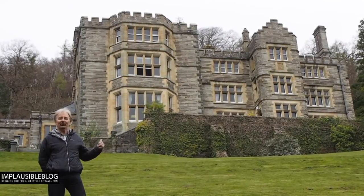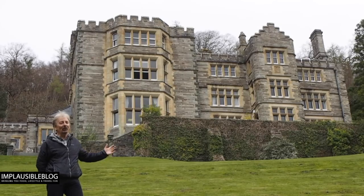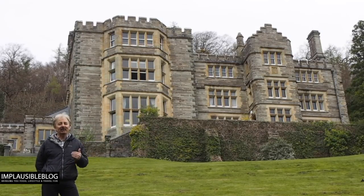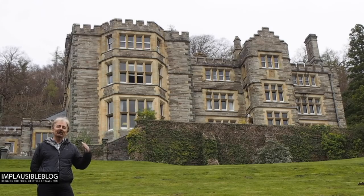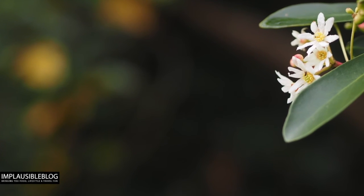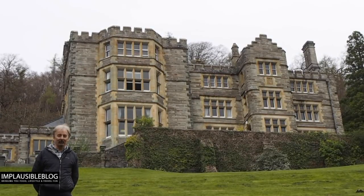Behind me you can see the terraces of Plas Tan y Bwlch and this big wall full of buttresses holding the terrace up so it doesn't come falling down the slope. It's south facing, and beneath the terrace there are wonderful plants from all around the world which bathe in the sunshine. There are magnolias from the Himalayas, drimys from South America, osmanthus from China, and hibiscus from the Mediterranean region.